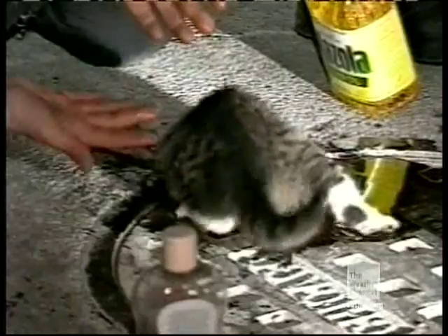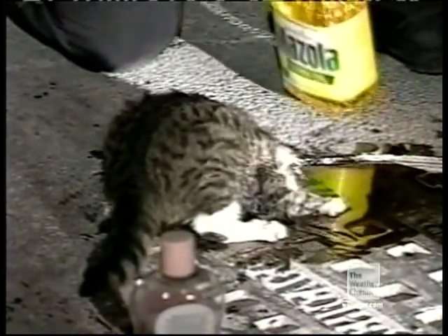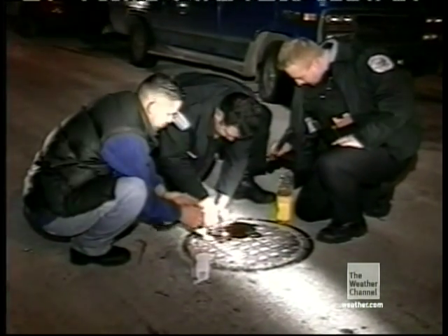This is a manhole cover. This is a kitten with its head stuck in a manhole cover. And these are the men trying to save the kitten with its head stuck in a manhole cover.